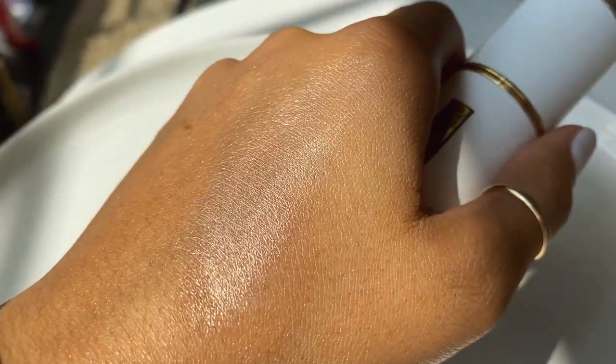The Nudestix Bubbly BB doesn't stay sticky — it feels really nice and slightly moisturizing on the skin. The other stick highlight is the Pat McGrath highlighter, which is a little more of a dry balm. It comes with a balm on the other side, so you can customize how glossy or dewy you want it to look. If you apply just a little, it's practically dry to the touch and almost feels like a powder.